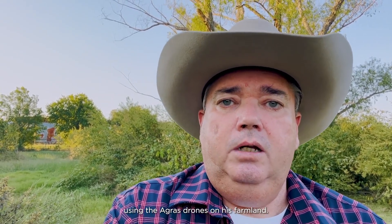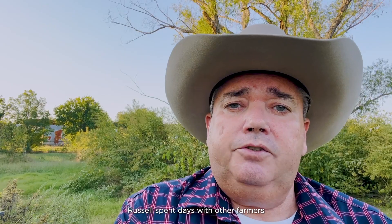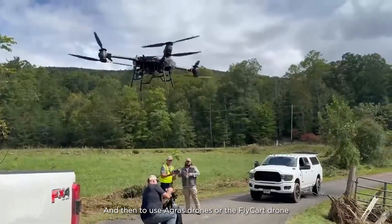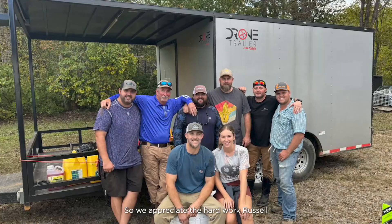It was really great meeting Russell and seeing how he's using the Agras drones on his farmland. Unfortunately, within a few days of filming this, Hurricane Helene would cause massive flooding in the North Carolina, Tennessee, and Georgia areas. Russell spent days with other farmers flying in the Asheville area after the flooding — first to locate victims that were trapped when roads and bridges were washed out, and then to use the Agras drones and the FlyCart drone to fly food, water, and medicine to those people. We appreciate the hard work Russell and his team did, and our hearts go out to all the victims of the tragedy that occurred in North Carolina.